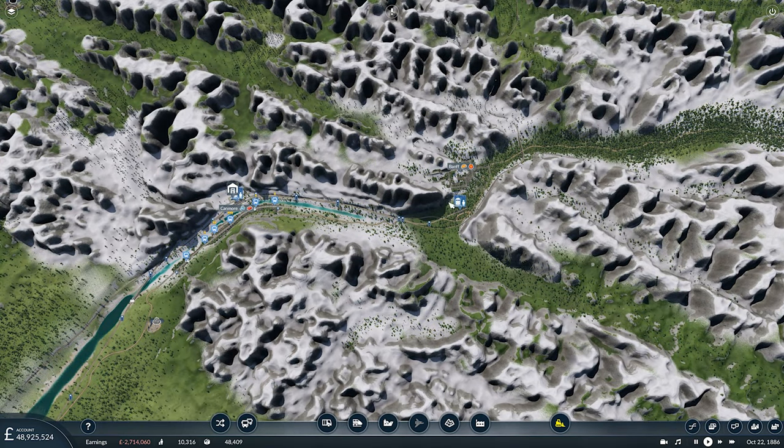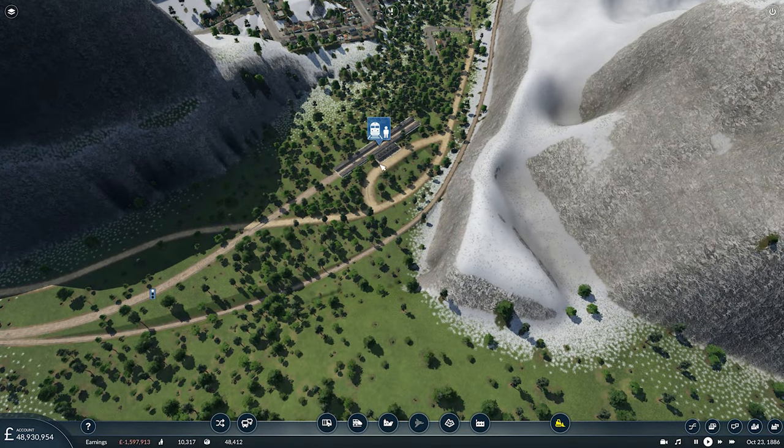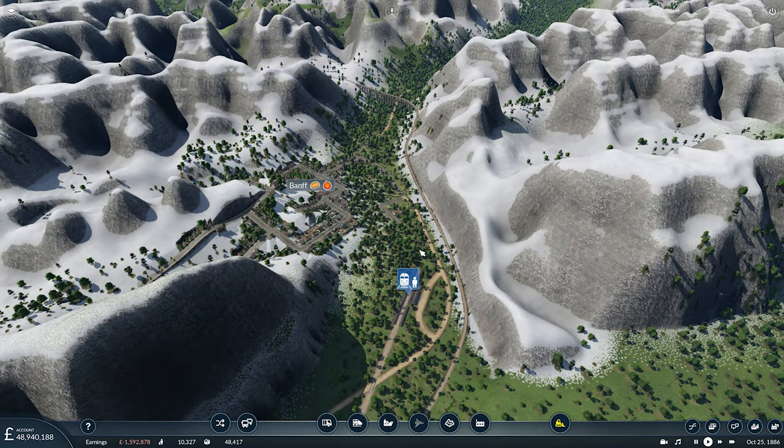We now have a train connection up to Banff. However, we're not going to have any passengers being generated here because there's no way for them to get into Banff from the station. So we're going to have to set up a bus link from Banff down here.